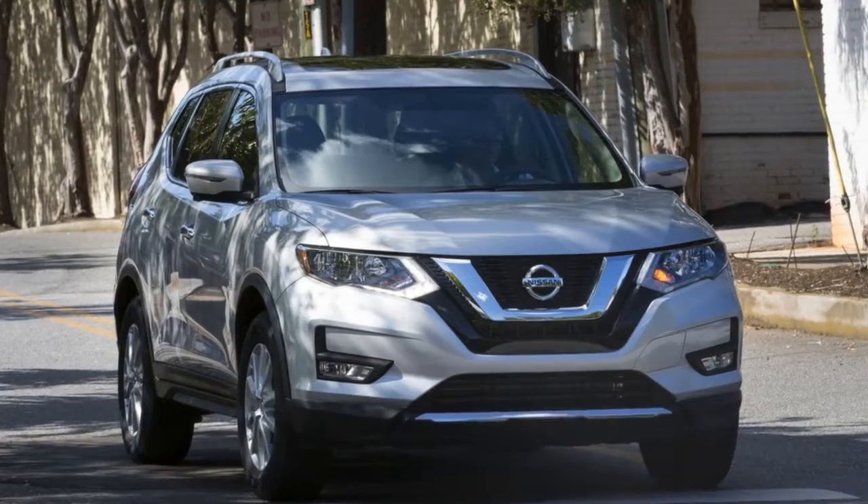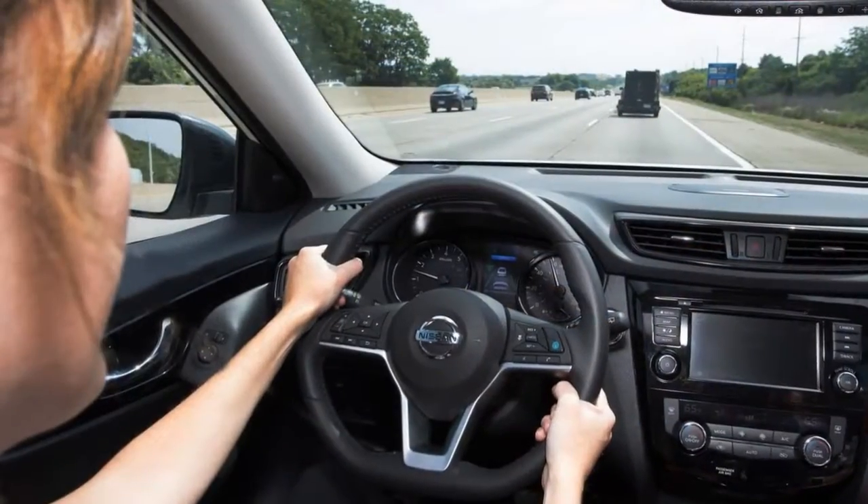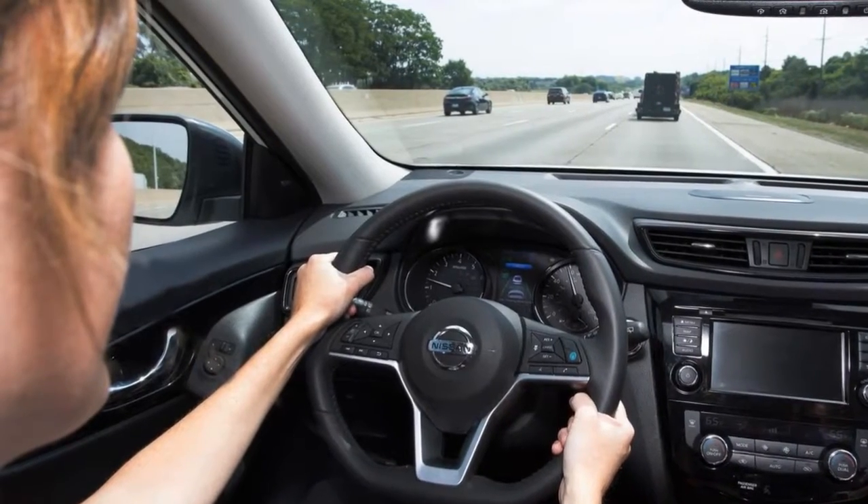The Rogue SV builds on the S with two additional speakers, a power driver's seat, alloy wheels, and tinted windows.